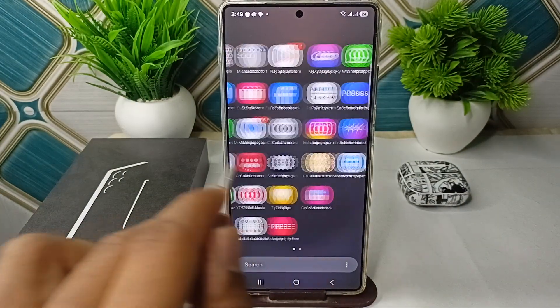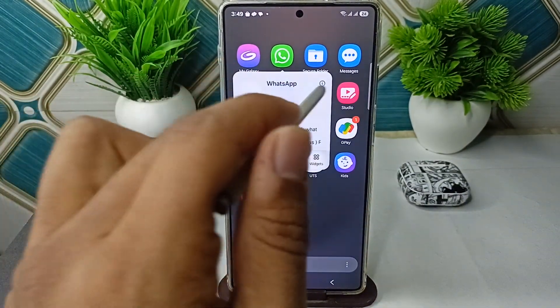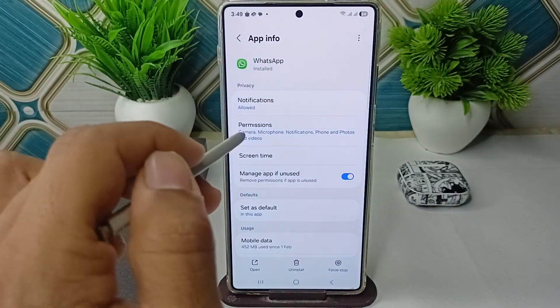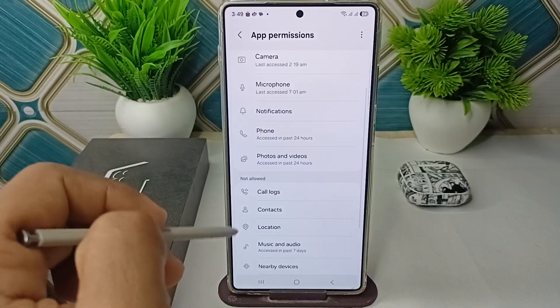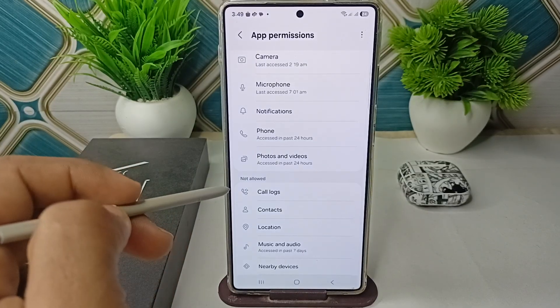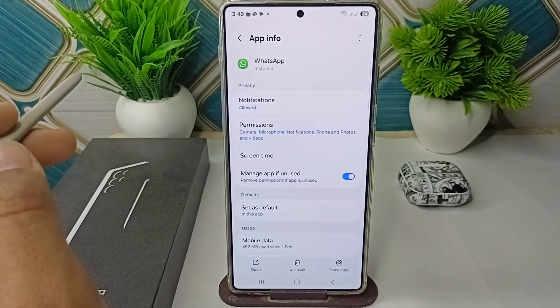Also verify it by going to your App Info. Long press on the app icon, then click on the 'i' button, then go to Permissions. Here you will find the notification permission. If it shows as not allowed, simply tap on it to allow it.